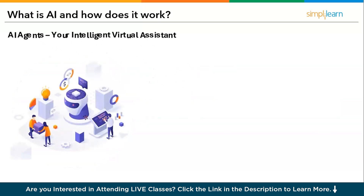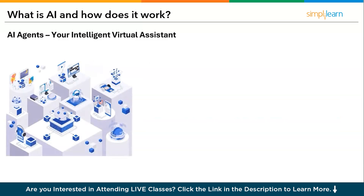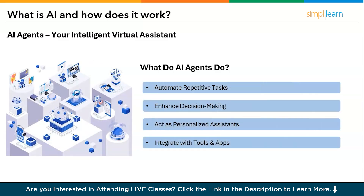AI agents are advanced virtual assistants designed to perform tasks autonomously. They interact with users, process information, and execute commands. Examples include ChatGPT, Microsoft Copilot, Gemini, and others. AI agents automate repetitive tasks like scheduling meetings, setting reminders, and managing emails. They can enhance decision-making by providing data-driven insights and recommendations, act as personalized digital assistants for learning and travel planning, and integrate with tools like Microsoft 365 and CRM platforms.